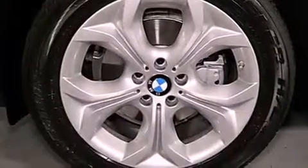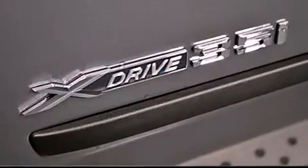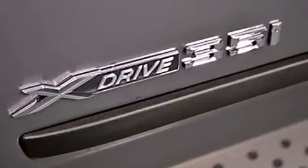Also included are running boards, a passenger side vanity mirror, a traction control system, a split folding rear seat, and rain-sensing windshield wipers that can turn on automatically if their sensor identifies water on the windshield.